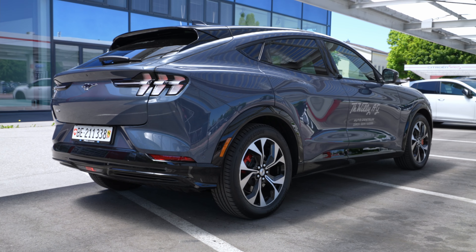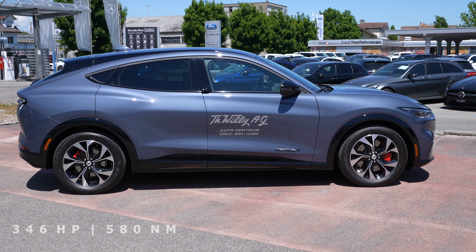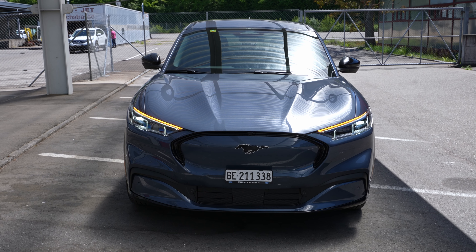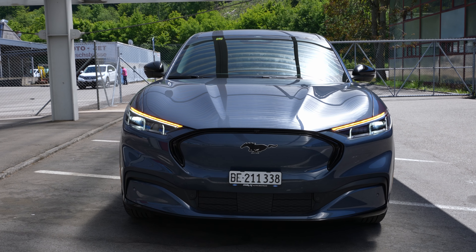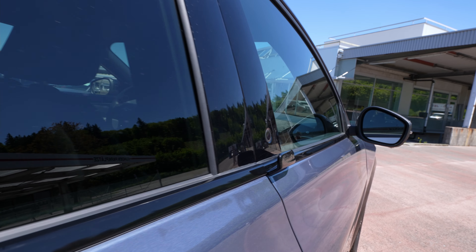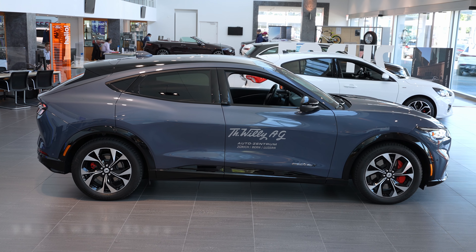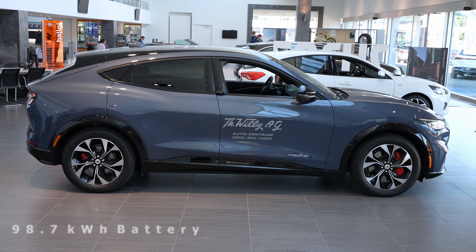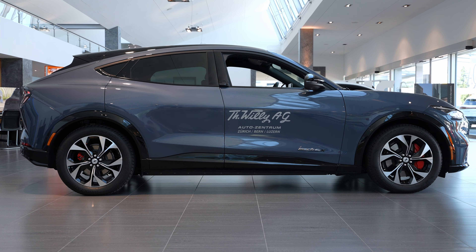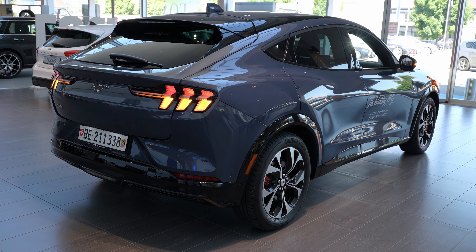The car comes with two electric motors that produce 346 horsepower, and it has an eCVT — a special transmission for electric cars. The estimated WLTP range is 540 kilometers with this bigger battery. Consumption is 16.5 kWh per 100 km, and the battery size is 98.9 kWh — a big battery, actually one of the biggest in an electric car if we don't count the Tesla Model S and Model X.